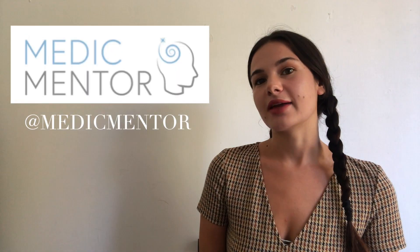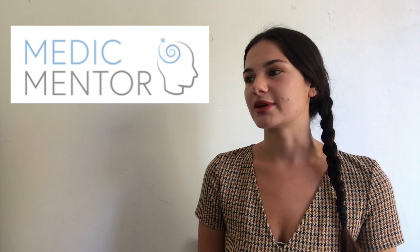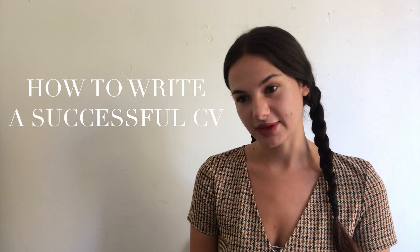Hi everybody, welcome to 'So You Want to Be a Vet.' This is a short YouTube series that I'm going to be doing with Aaron. We are two veterinary medicine students and we are Medic Mentor scholars. Today we are going to be talking about how to write a successful CV.